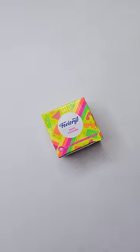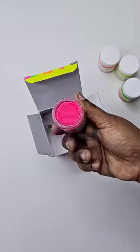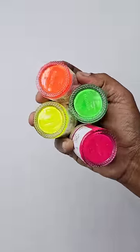Next, we have Neon Colors. This is a paint. It's very cute. This is Rs.45.